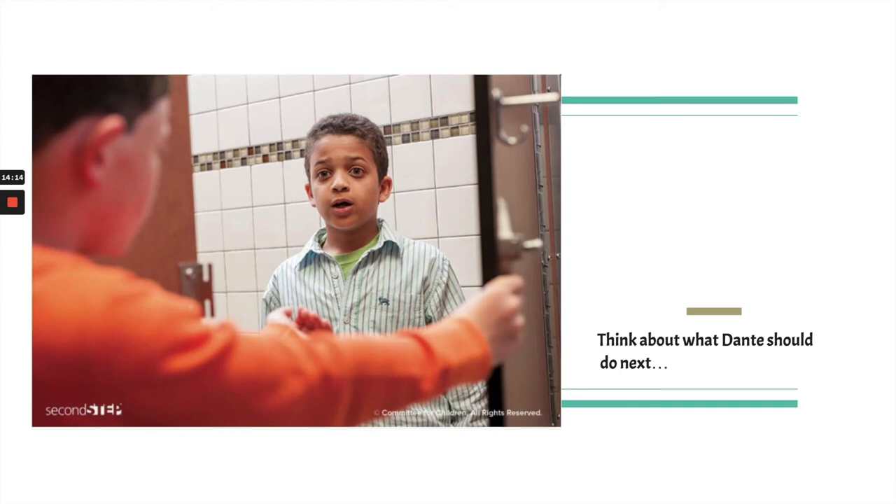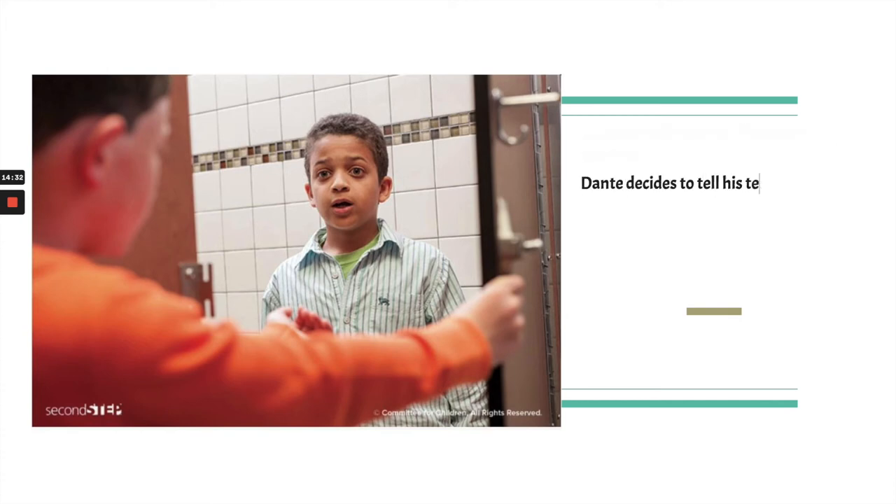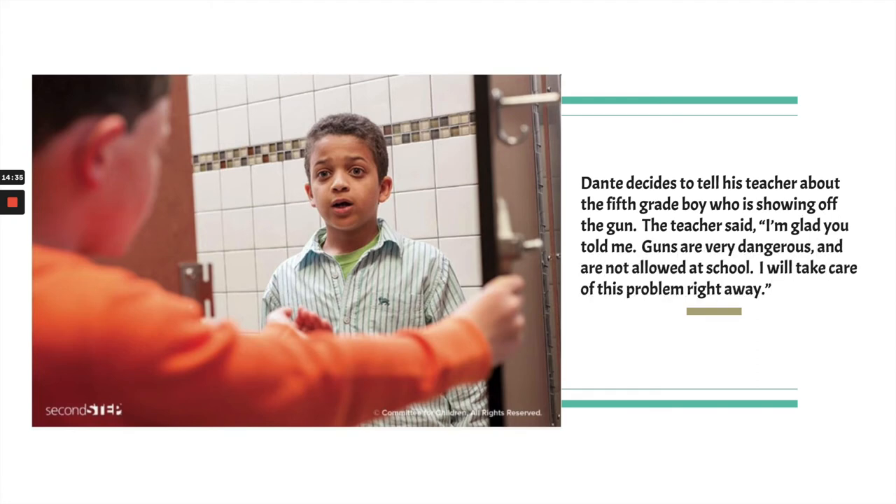Is this a time for tattling or reporting? Dante needs to report — and that means telling an adult. There are many adults at school you could report unsafe things to. So Dante decides to tell his teacher about the fifth grade boy showing off the gun. The teacher says, 'I'm really glad you told me. Guns are very dangerous and are not allowed at school. I will take care of this problem right away.' Dante did the right thing.